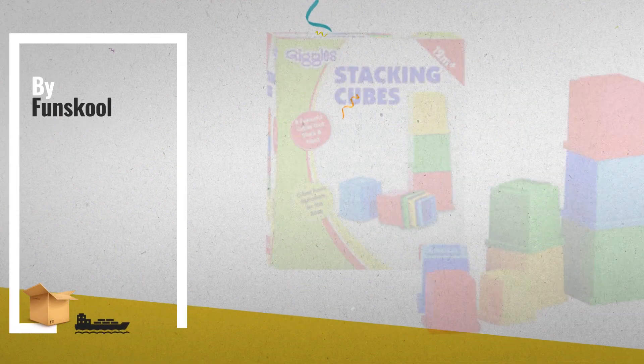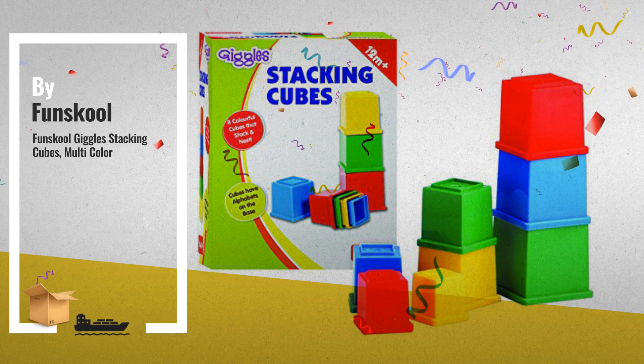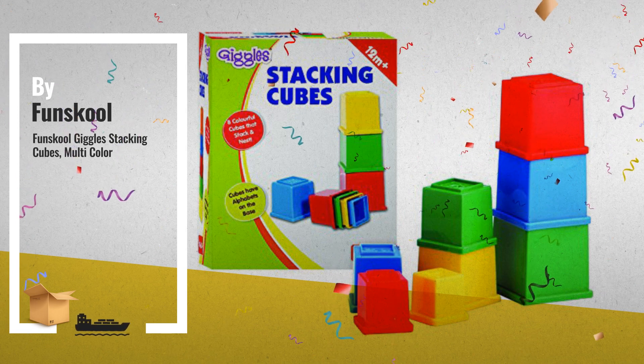Number six: Fun School Giggles Stacking Cubes multi-color — eight colorful cubes in different sizes that develop hand-eye coordination and observation skills.